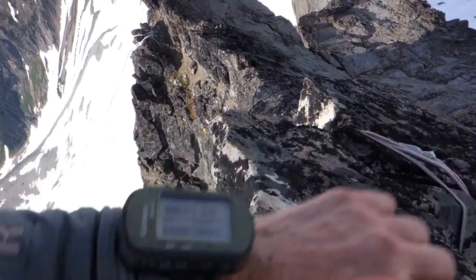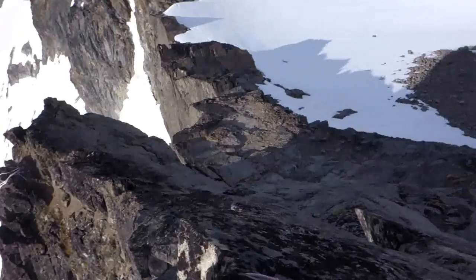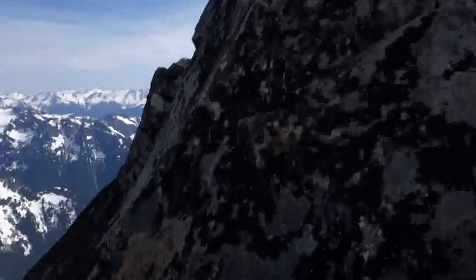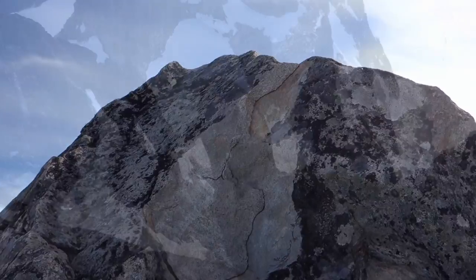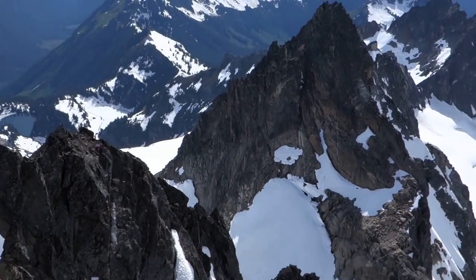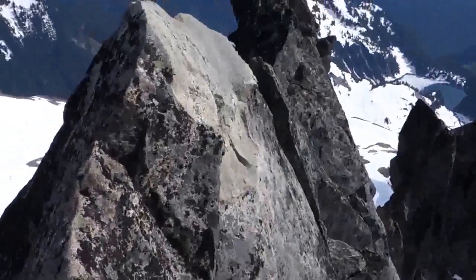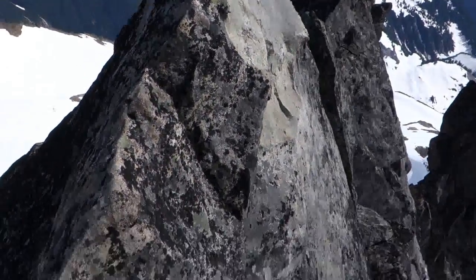It is getting late in the day — 4:25. I am on top of the spire mountain, Spire Point actually. It is quite a spire. It is nice.